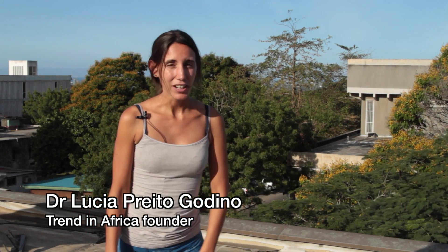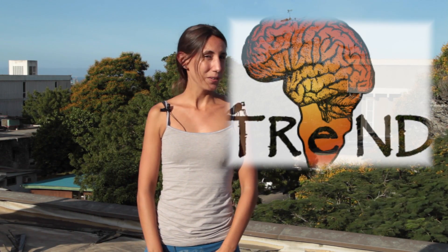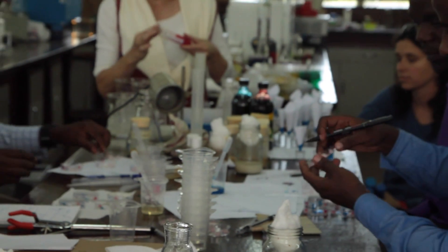Hi, I'm Lucia. I started Trend when I was a student at the University of Cambridge and we help African scientists to do their research.